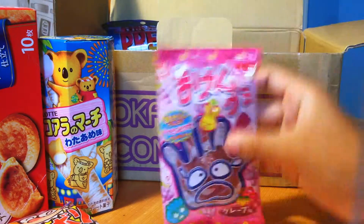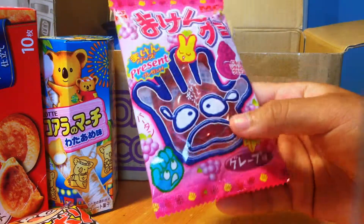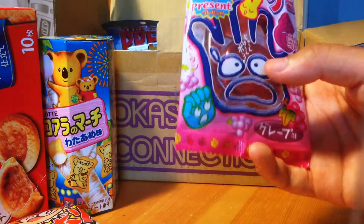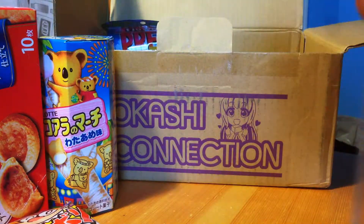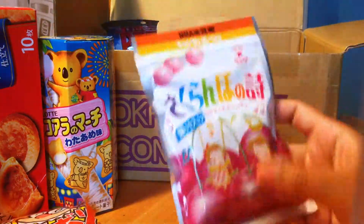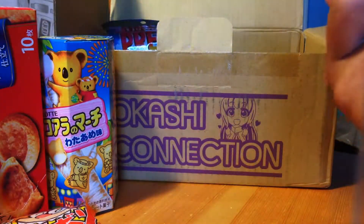Next up we have My Keen gummy grape — basically it's a type of gummy in the grape flavor. I don't exactly know what shape they are, but this is really cool — they come either in a rock, paper, or scissors shape, and you can have fun playing with them as well as eating them. I think I got rock!